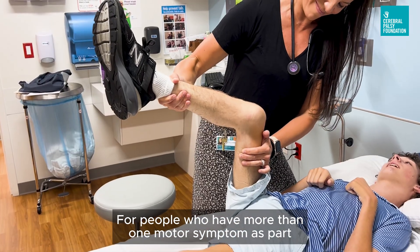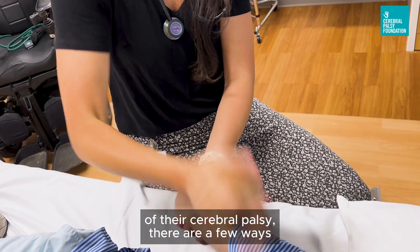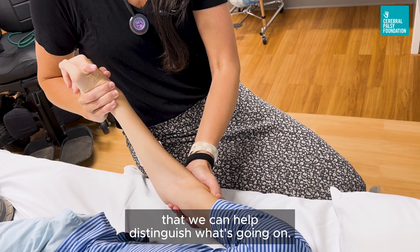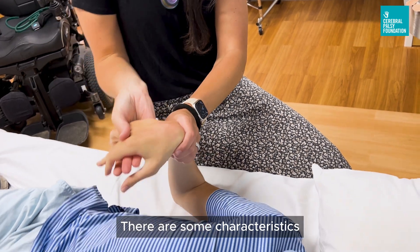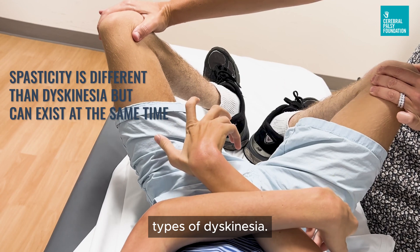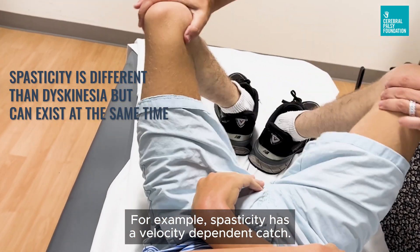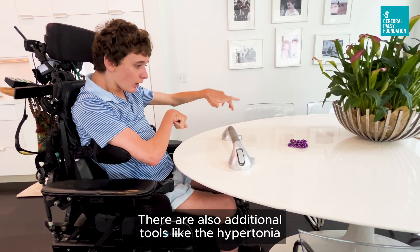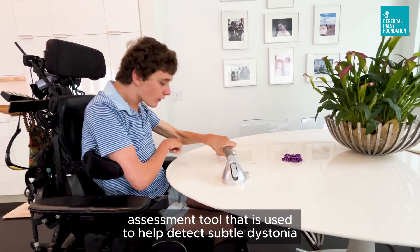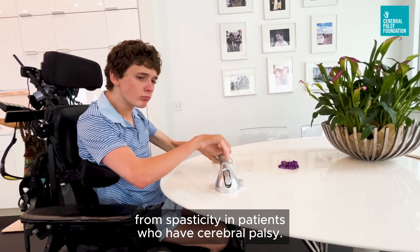For people who have more than one motor symptom as part of their cerebral palsy, there are a few ways we can help distinguish what's going on. There are some characteristics that clearly separate spasticity from different types of dyskinesia — for example, spasticity has a velocity-dependent catch. There are also additional tools like the Hypertonia Assessment Tool, which is used to help detect subtle dystonia from spasticity in patients who have cerebral palsy.